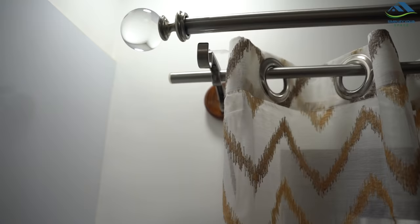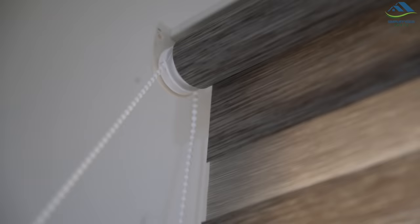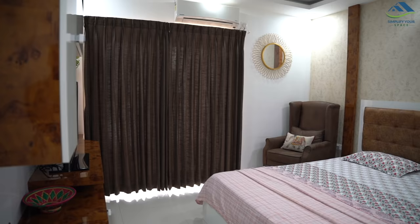Namaskar, welcome back to the channel Simplify Your Space. In today's video I will be talking about various curtain rods and blinds that I have used to furnish and style my home. We all start our day by pulling back the curtains, gracing the sunlight when it is gentle — it is so rejuvenating — and then we wrap our day by drawing the curtains back to retire in our beds. This light and privacy control is quite an integral part of our daily routine, and having a functional and aesthetically pleasing set of curtains that matches your taste is so wonderful.